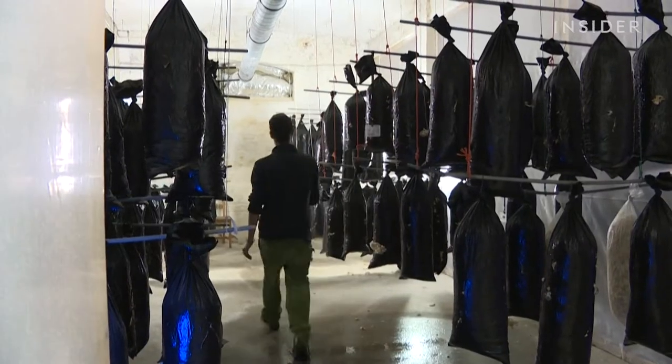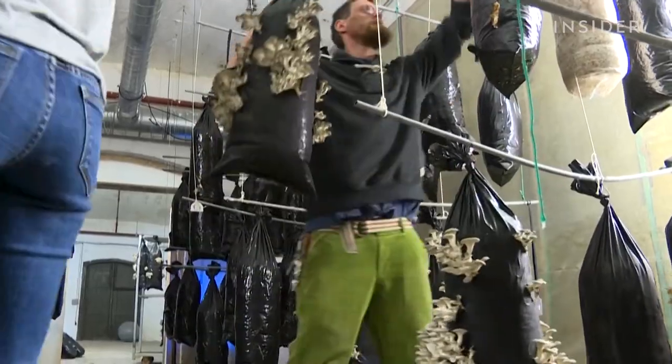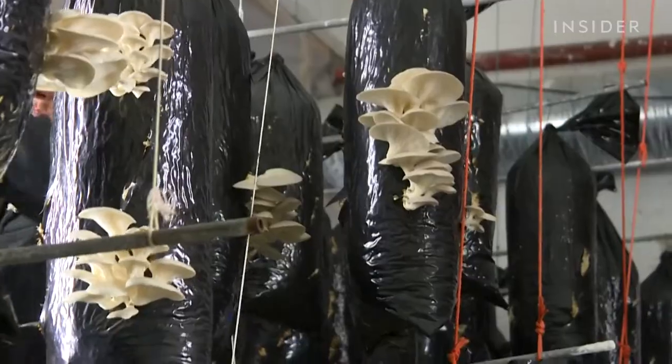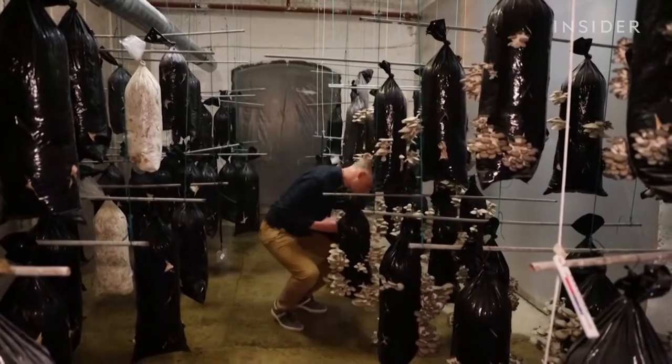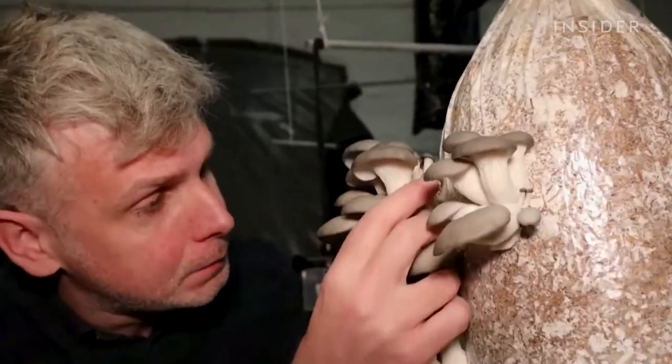After about two weeks in a dark, damp room, the bags are brought to a brighter space where the mushrooms begin to sprout. Mushrooms are some of the fastest-growing foods on the planet — they don't require sunlight to grow, just a substrate and moisture.